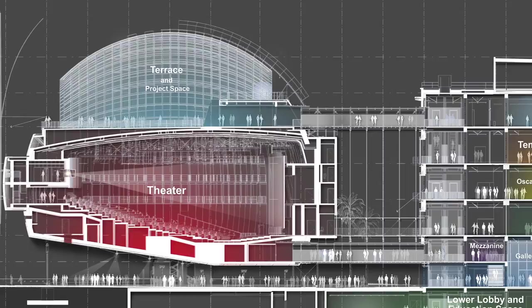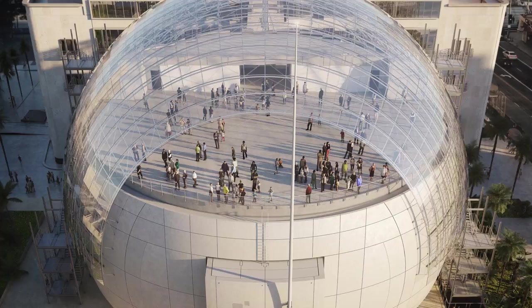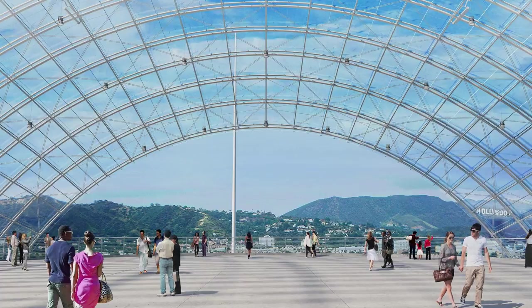That will give us an amazing theater, and above it is a terrace from which you can look out over the Hollywood Hills, even with the Hollywood sign in view.